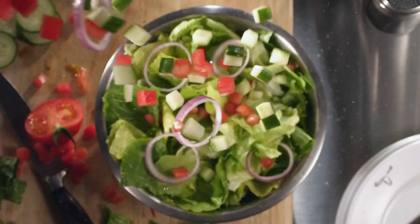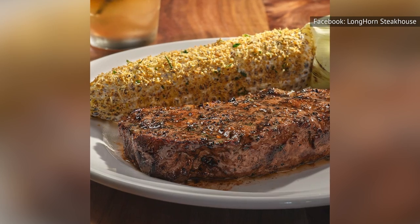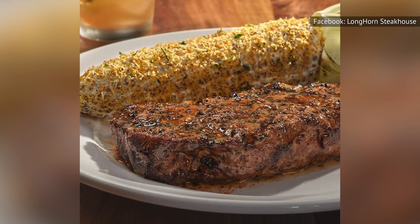Instead of going for this ultra-heavy option, we'd suggest a lighter side dish like crispy Brussels sprouts or a fresh salad. That way, your side won't detract from the star of the show — your steak, of course.